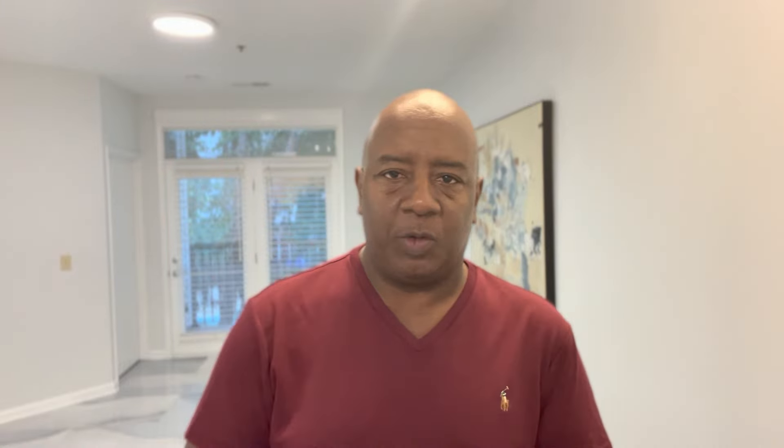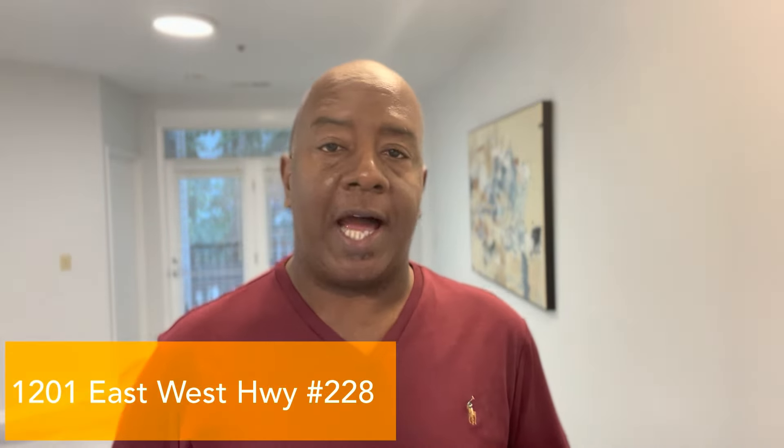Hey, this is James Williams. I am at 1201 East West Highway, Silver Spring, Maryland, unit number 228.